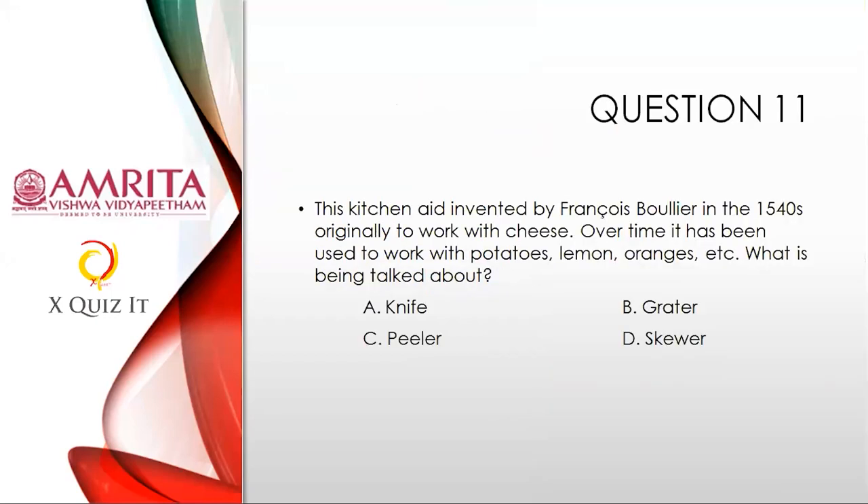Question eleven: This kitchen aid was invented by Frank Boiler in the 1540s, originally to work with cheese. Over time it has been used with potatoes, lemons, and oranges — especially for peeling the lemon and orange peel. What is being talked about? Is it a knife, a grater, a peeler, or a skewer? A great invention originally meant to work with cheese but now has varied utility.